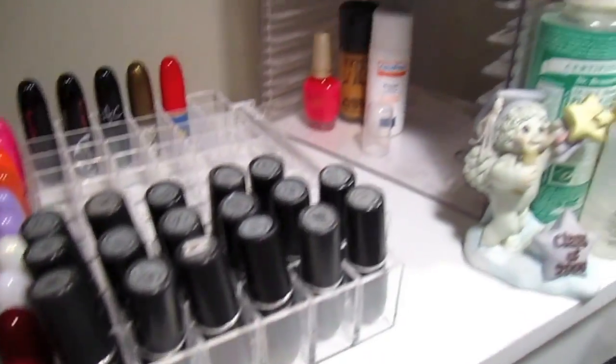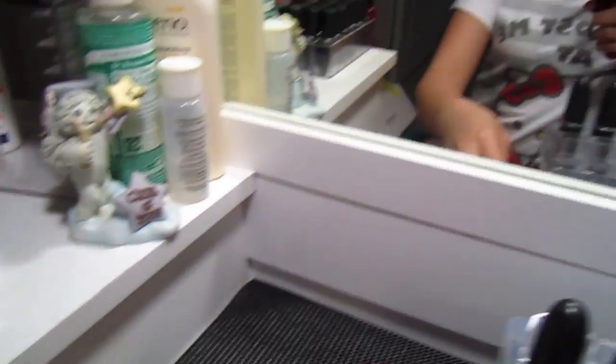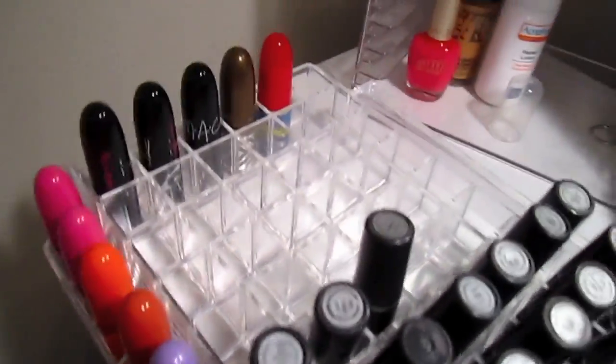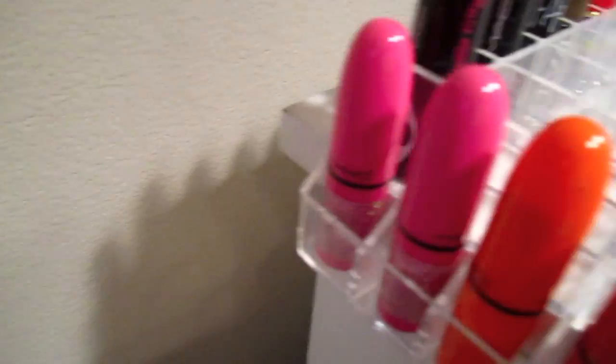I love that instead of having ten of these trays, I'll just have one nice tray to look at. As you can see, I have tons of space left, and I've pretty much stored all the MAC lipsticks that I have in these two existing trays, so I can use the rest of the space for other lipsticks.